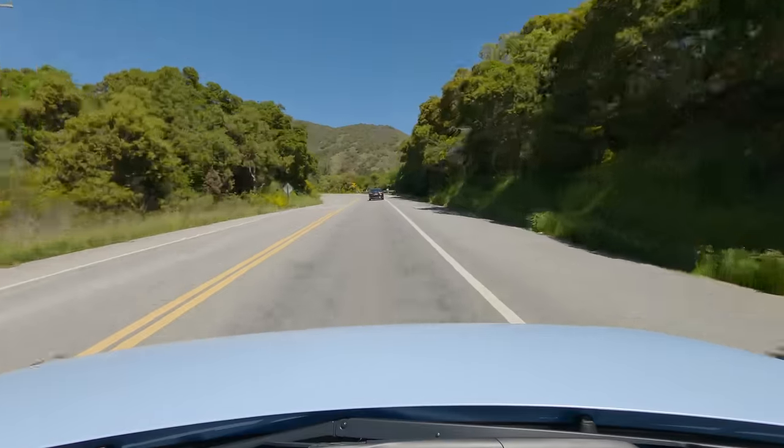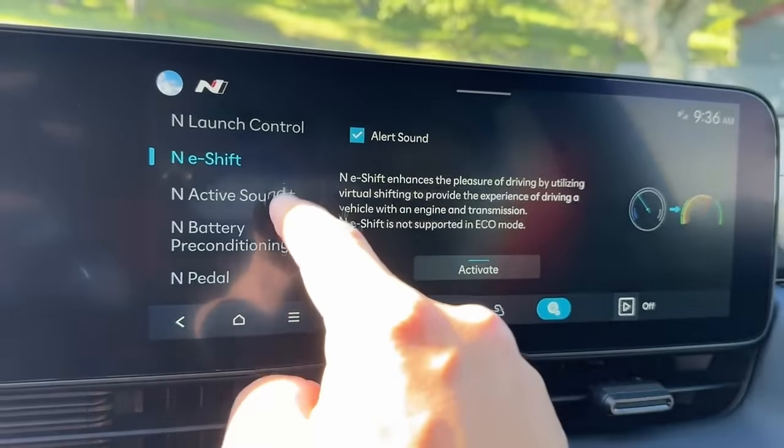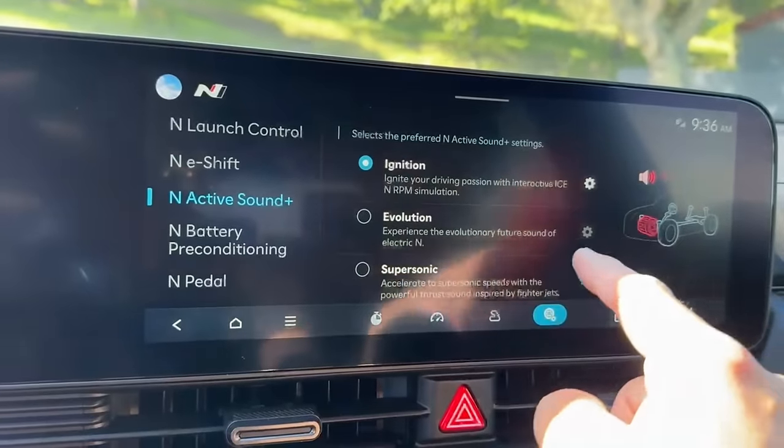Oh my god, it's so fast — that was a rolling 30-mile-an-hour burnout, and that's in normal mode. This car has all of the modes. We're going to talk about the modes — it's overwhelming. There's the sound system too: N Active Sound Plus, with your choice of different noise profiles.